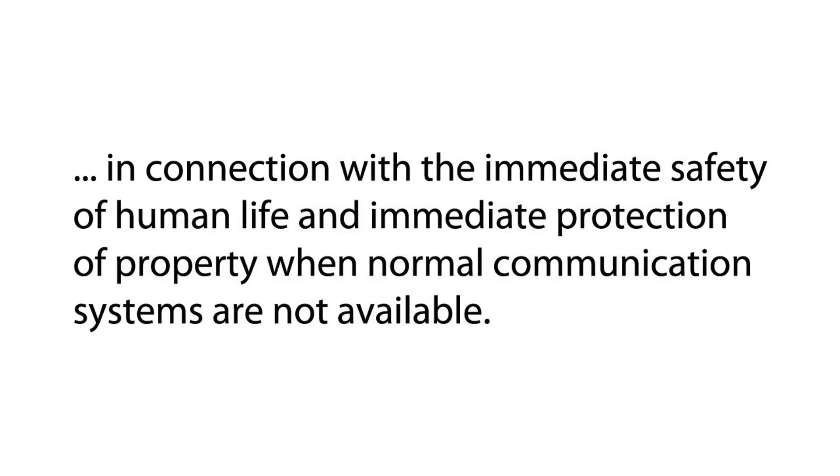You do need a license in order to transmit with a ham radio. You can listen without one, but you need one to transmit. Inevitably someone will ask: can I use my radio without a license if it's an emergency? The answer depends on the situation. There is a law that relates to this — it's 97.403, and I posted it in the description below. In part it says: in connection with the immediate safety of human life and immediate protection of property when normal communication systems are not available. So you have no other way to communicate or ask for help. There might be other laws relating to this, but you should read that and do your own research.